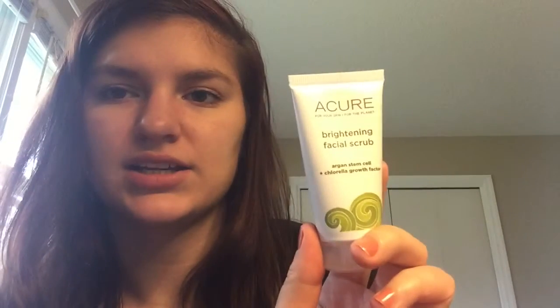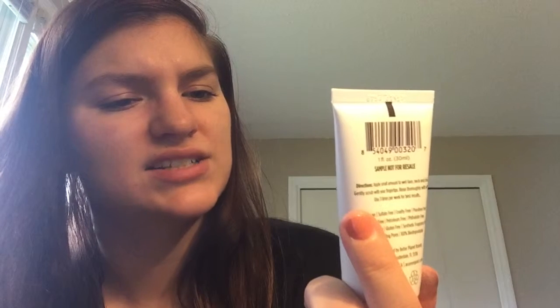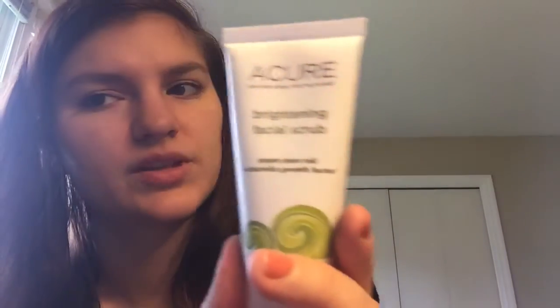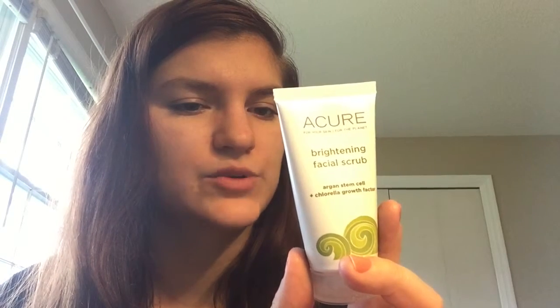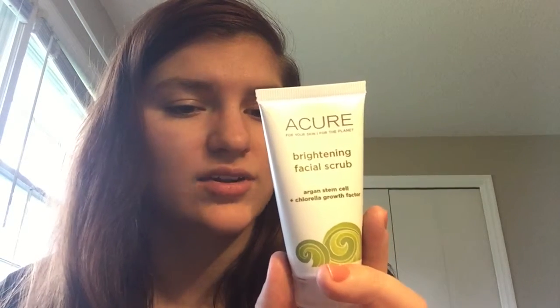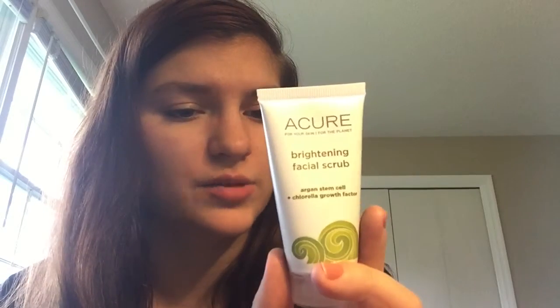The next thing is a brightening facial scrub by A Cure. It says 'for your skin, for the planet,' and it has stem cells and chlorella growth factor. It is a deluxe size sample. You can put this on your face, neck, and chest — use three times a week for best results. The nice thing I like about this is that it's vegan, sulfate-free, cruelty-free, and paraben-free — it won't clog pores and is 100% biodegradable. A very nice product that's good for the environment as well. So that's another win for me.